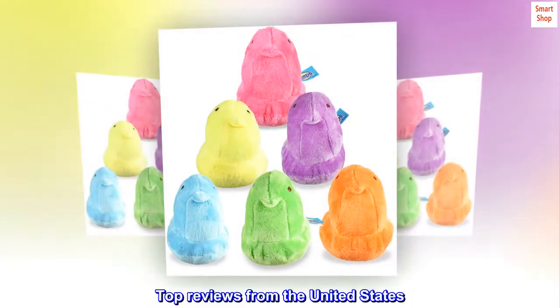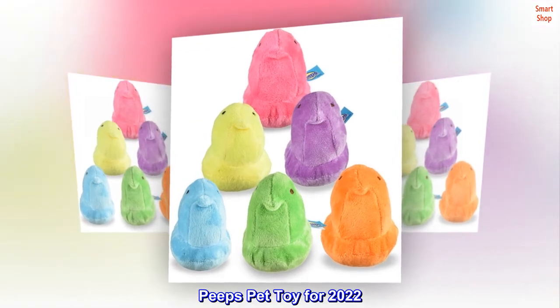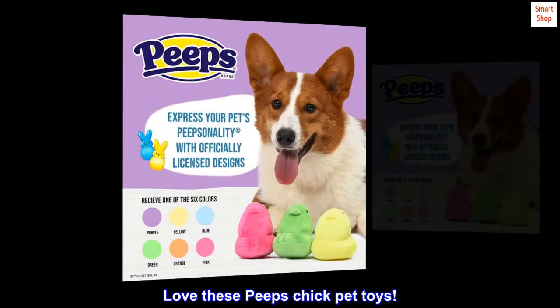Top reviews from the United States. Peeps pet toy for 2022. Love these Peeps Chick pet toys.